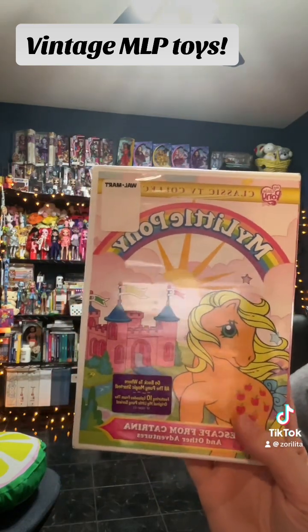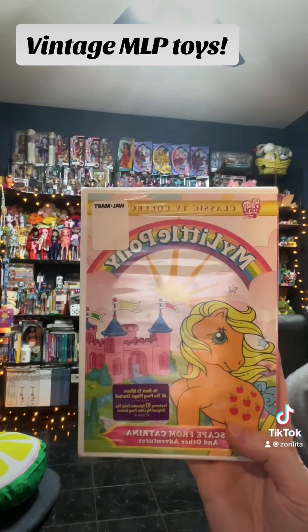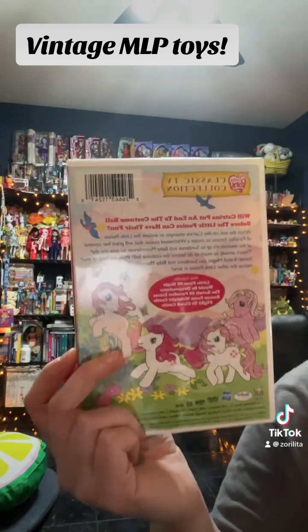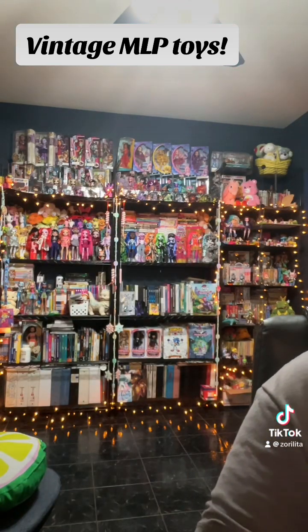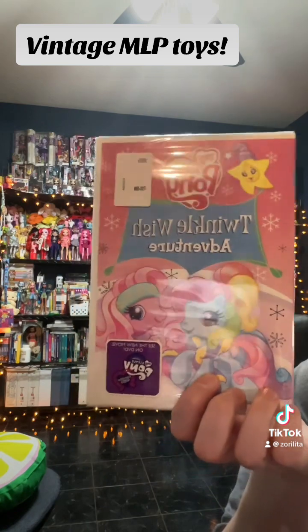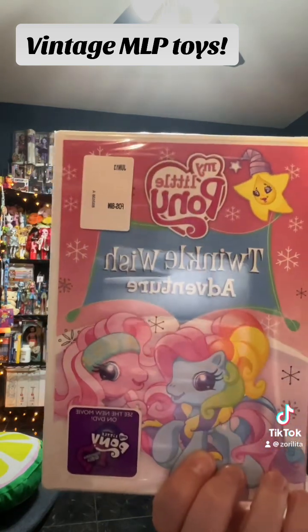I found some cool pony DVDs — Escape from Katrina. I do have the box set, the pink one that came out a long time ago that had this movie included in it, but having a sealed copy of the original is pretty cool. I never got super into G3, but this is like G3.5 which I heard was pretty okay. It even has a tie to the newer one, and it's another sealed DVD.